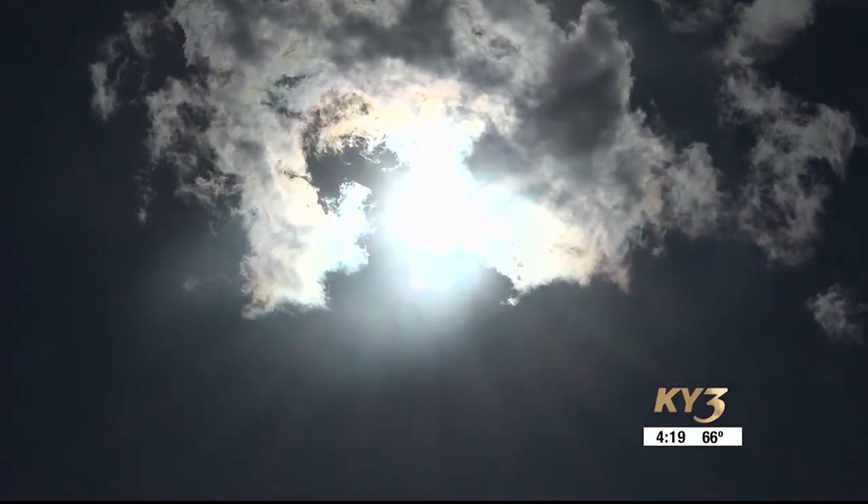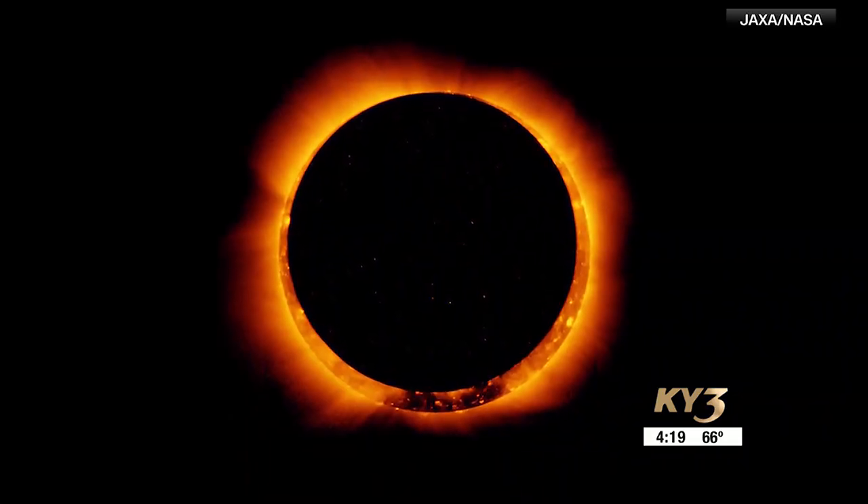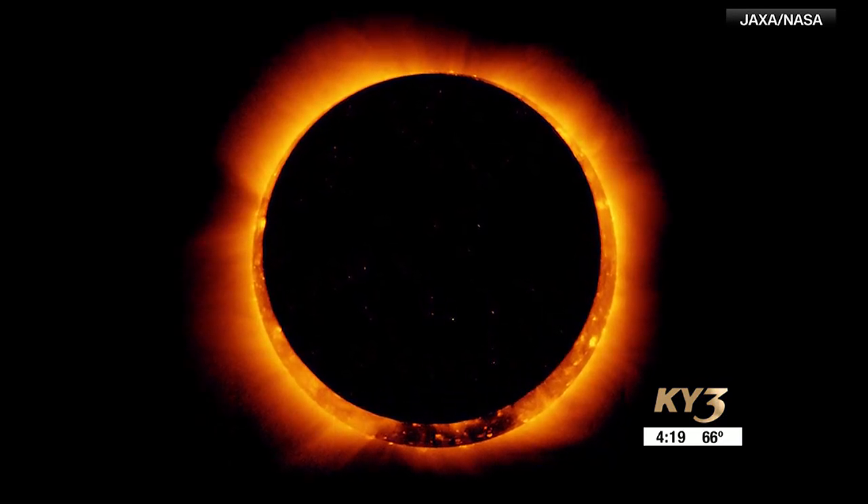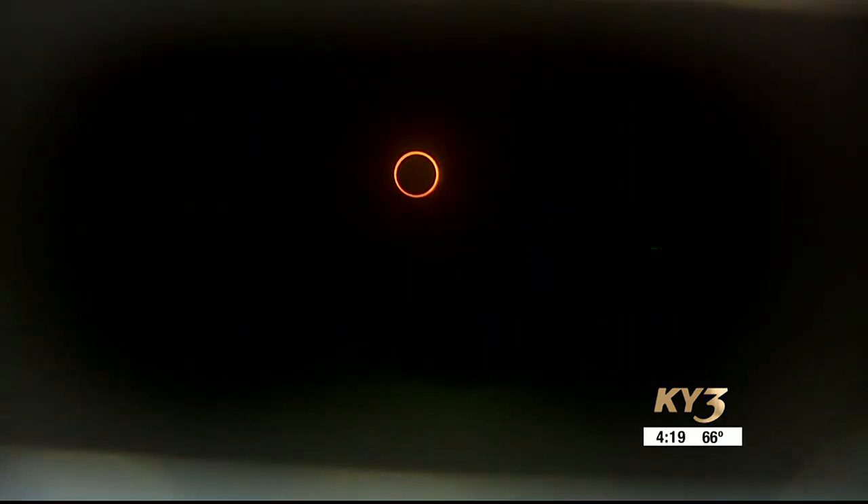During totality in a solar eclipse, light changes quickly in a matter of minutes as the moon briefly passes over the sun. This allows us to experience the Purkinje effect. As light changes and our eyes start to adapt to those light changes, what we perceive colors to look like will change to an extent.